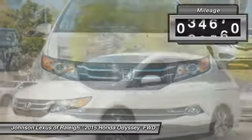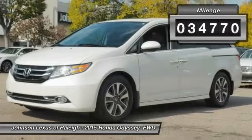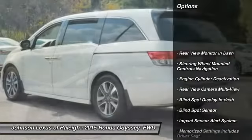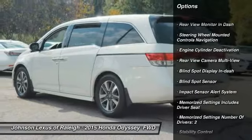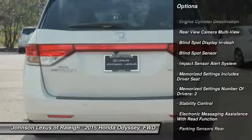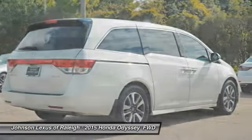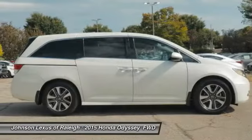This vehicle has less than 35,000 miles. Here are some of this vehicle's great options: traction control, stability control, cruise control, child safety locks, power brakes, power door locks, trip computer, fog lights, daytime running lights, and electronic brake force distribution.